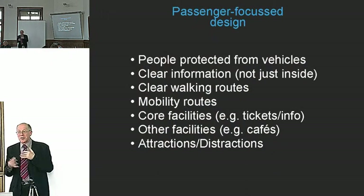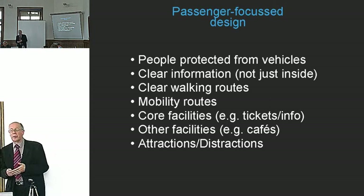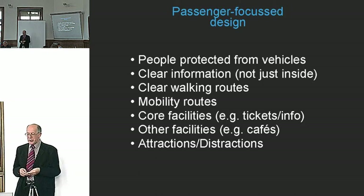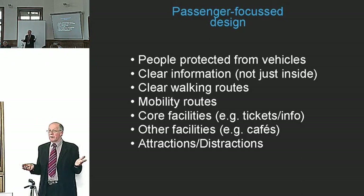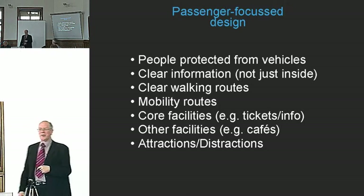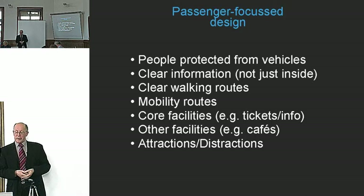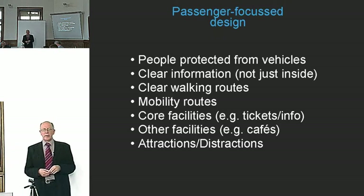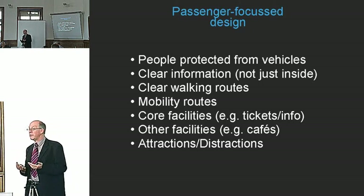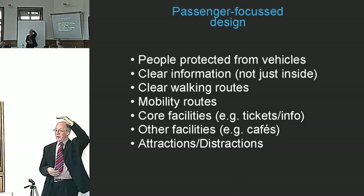So instead of system design, we have to deal primarily with passenger-focused design and make the system work around that. We need to protect people from the dangers of vehicles and provide clear information — not just within the interchange, but on your mobile phone, in your office, on the internet. Real-time information is increasingly possible. Clear walking routes are a really important aspect, and in London the volume of passengers is often such that even when there is a clear route, you can't see it because of the crowd ahead.